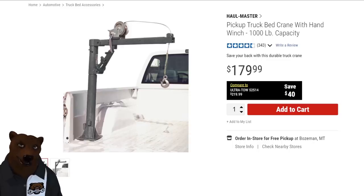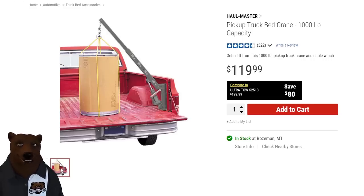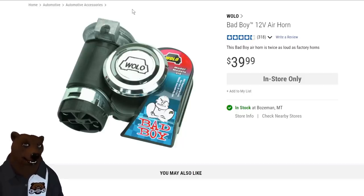For your truck, they've got a big thousand-pound winch crane, but also this compact crane that tucks down in the wheel well on the side. Only 500-pound capacity, but the arm extends way out — great for loading mowers, washing machines, anything heavy you're doing by yourself. It tucks out of the way when not in use. And then there's the 12-volt Wolo air horn — claims to be twice as loud as factory horns. Down here in Vegas with all the tourists, I'm definitely picking one up.